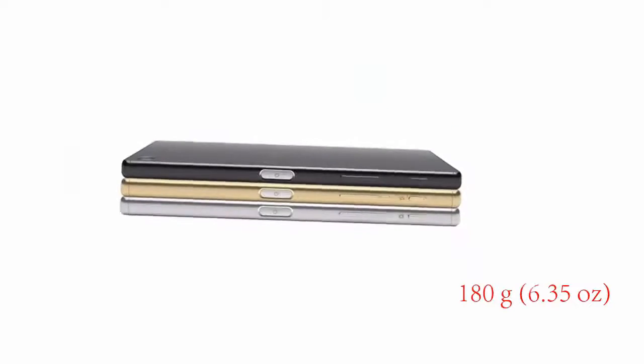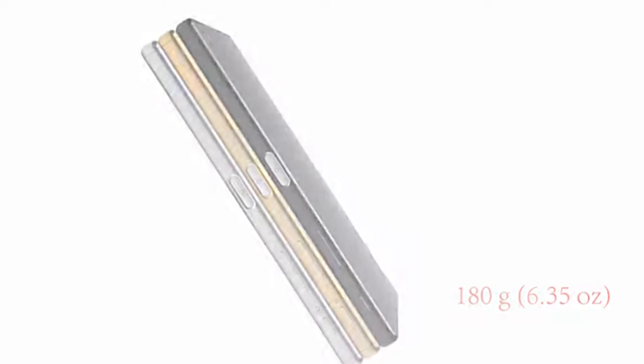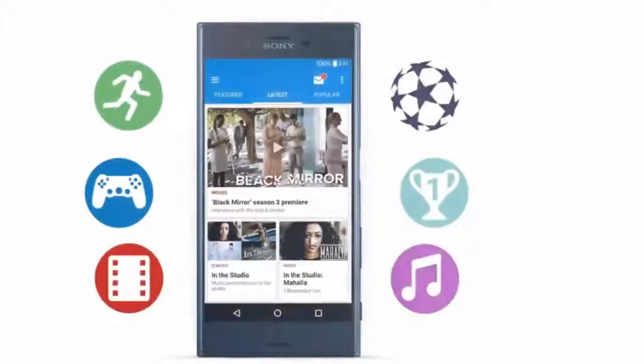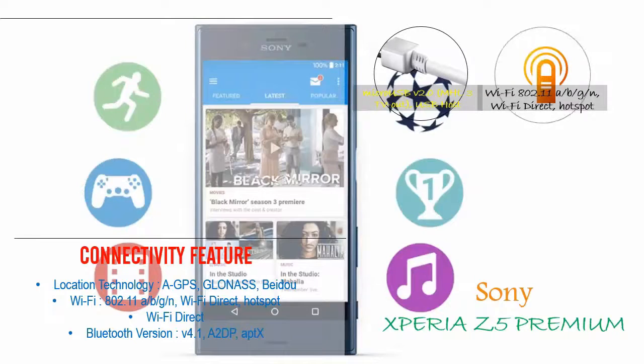LAN: Wi-Fi 802.11, Wi-Fi Direct, Hotspot. Bluetooth v4.2, A2DP. GPS with GLONASS/BDS.